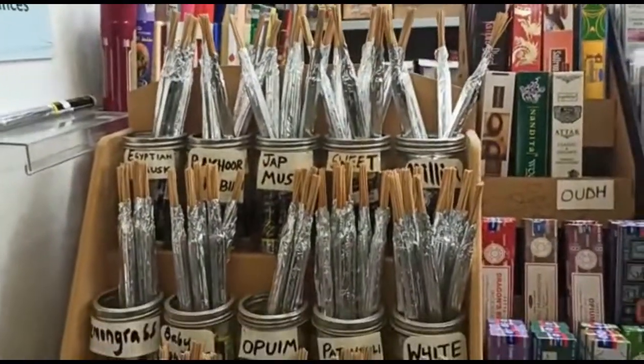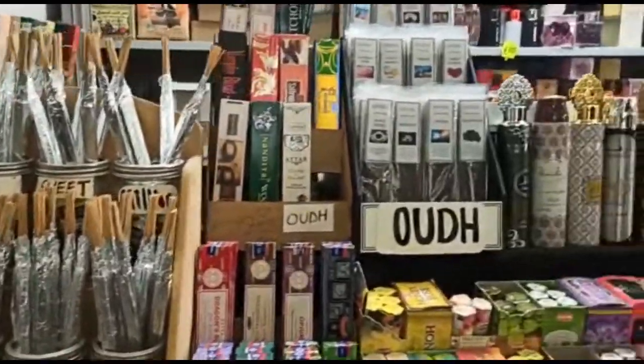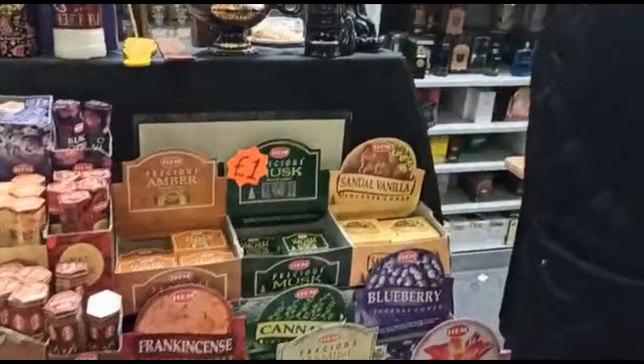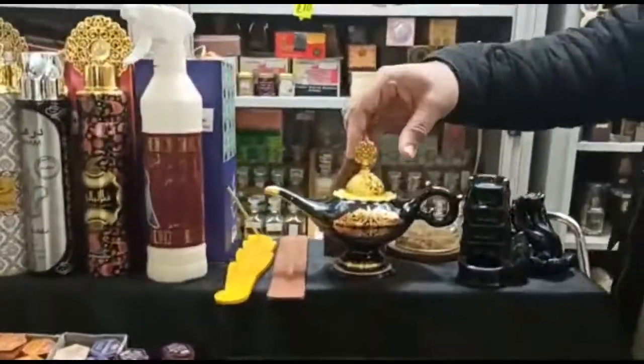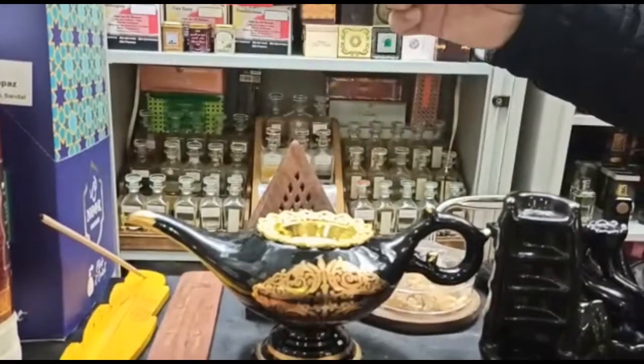The same things — all incense sticks. So we've got a good variety of incense sticks, a lot of different varieties. Cones. We've got all the bakhoor as well. The ouds, Arabian ouds. We've got a little genie lamp here as well. Basically it's a bakhoor burner.